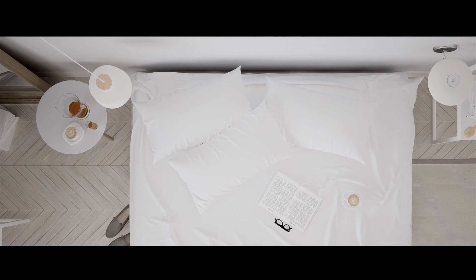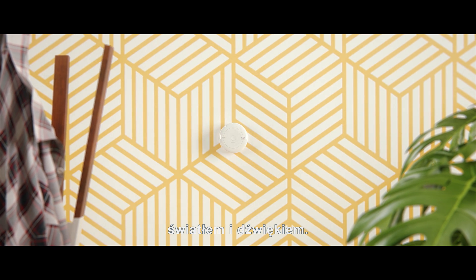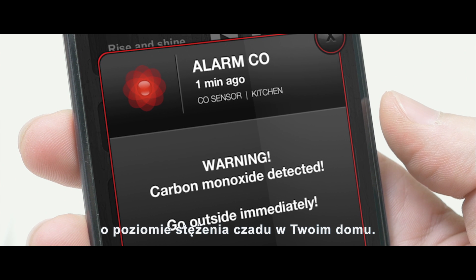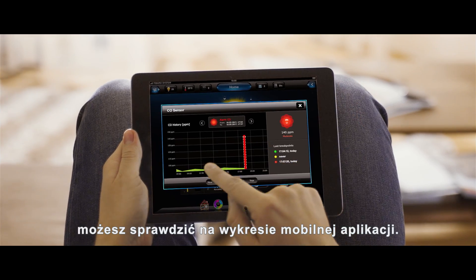Unless someone warns you — using light and sound, the system sends you an alert about the level of carbon monoxide in your home. For more precise data, you can check the charts on the mobile app.